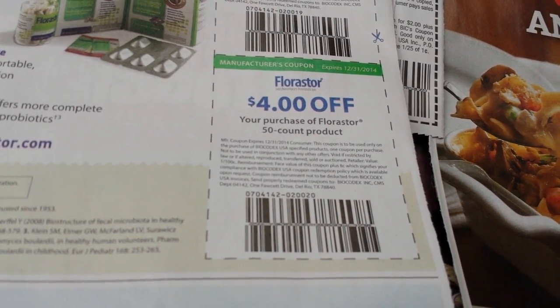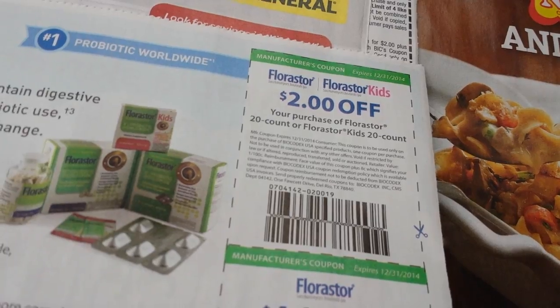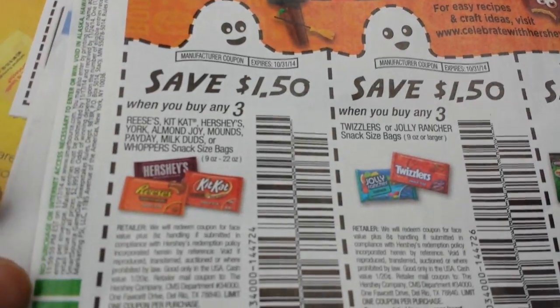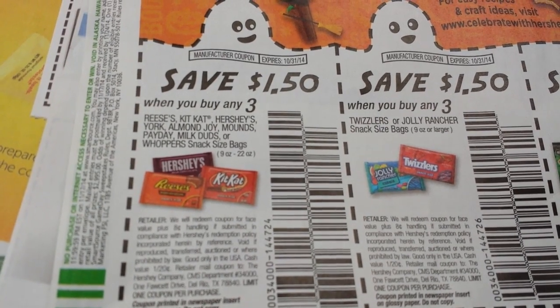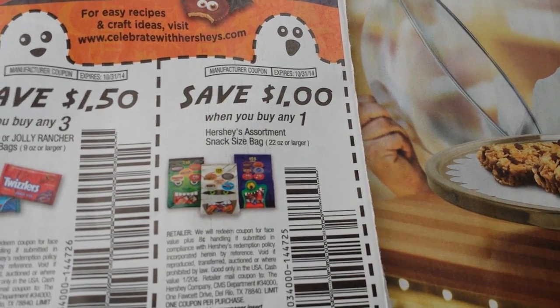$4 on the purchase of Florister 50-count product. And $2 on Florister 20-count or Florister Kids 20-count. $1 on two No-Yolk items. $1.50 when you buy three Reese's, Kit Kat, Hershey's, York, Almond Joy, Mounds, Payday, Milk Duds, or Whoppers snack size bags. $1.50 on three Twizzlers or Jolly Rancher snack size bags. And $1 when you buy one Hershey's Assorted snack size bag of 22 oz or larger.